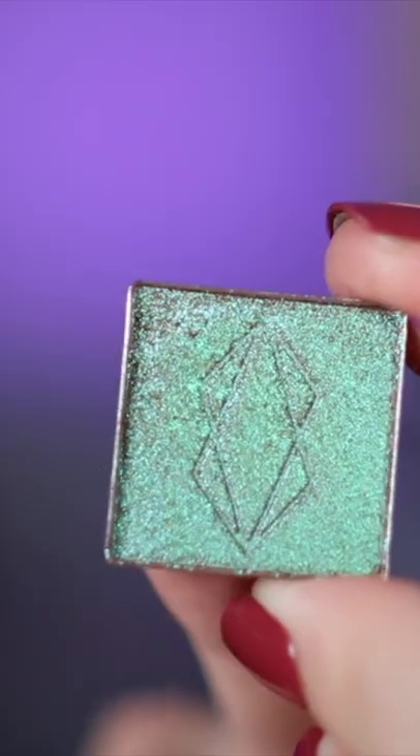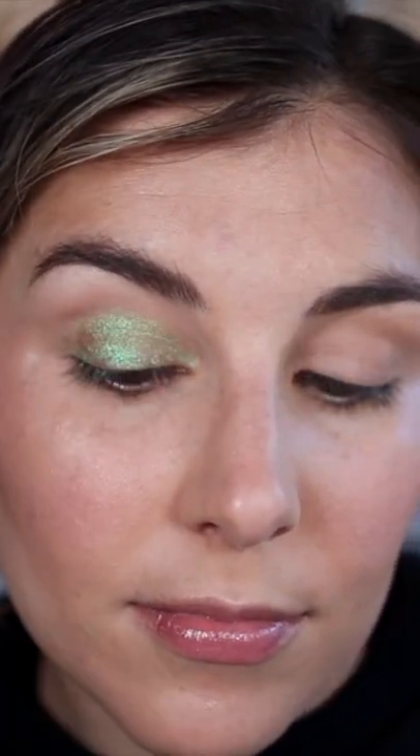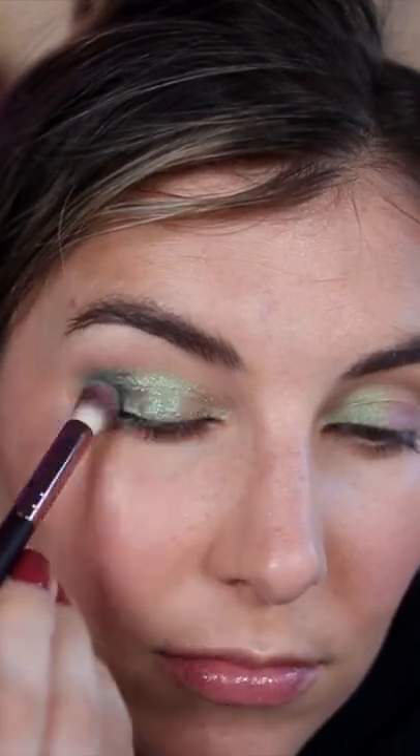I love it. Okay, now for my favorite part — the eyes. Using Lethal Cosmetics Eyeshadow in Retrograde, I'm applying that all over with a Makeup Geek Multi-Purpose Eyeshadow Brush.